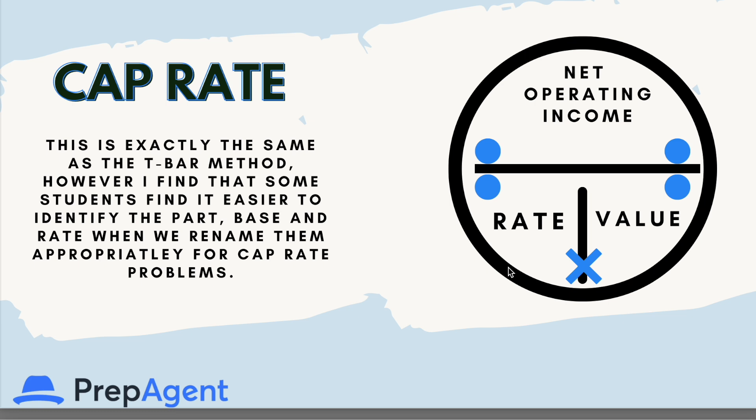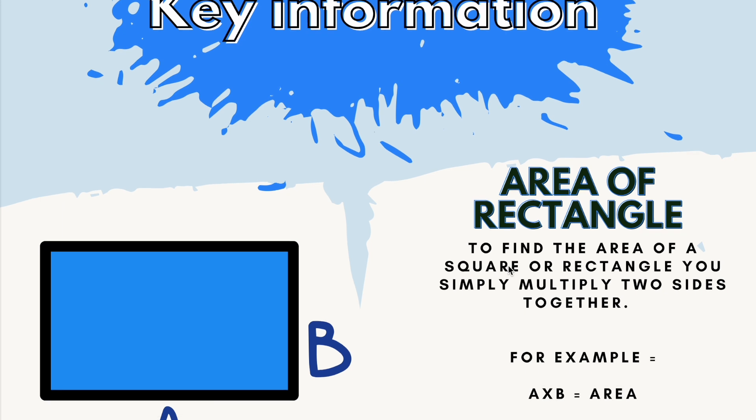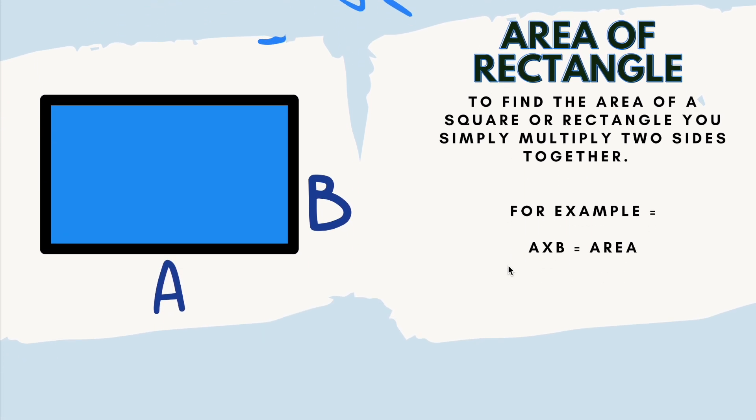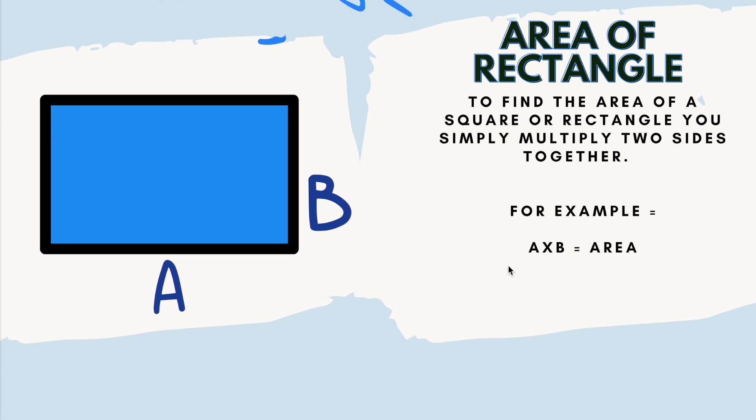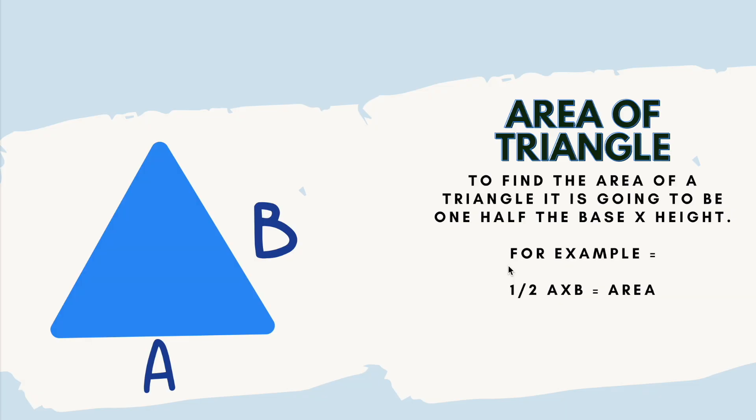For cap rate, the two on the bottom are multiplied against each other — rate times value — and net operating income is divided by that. Area of a rectangle: to find the area of a square or rectangle, you simply multiply two sides together. For example, A times B equals area. To find the area of a triangle, it is one half the base times height.